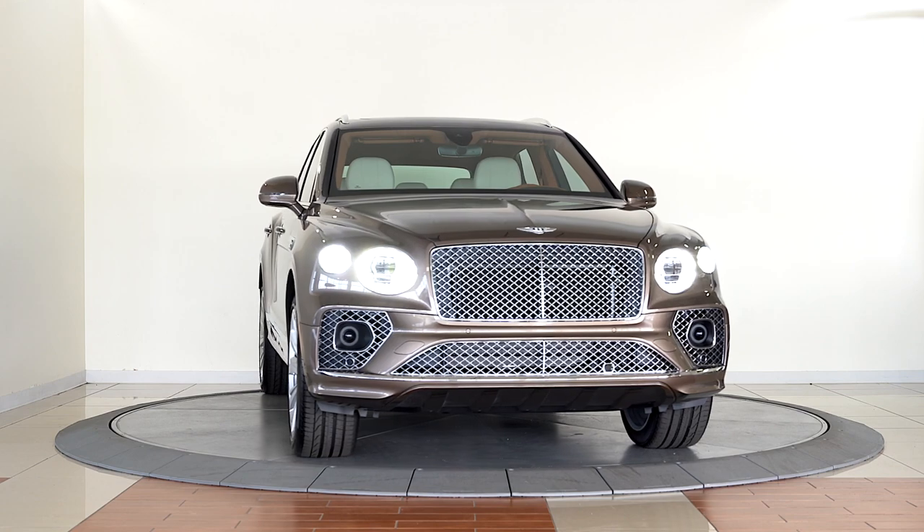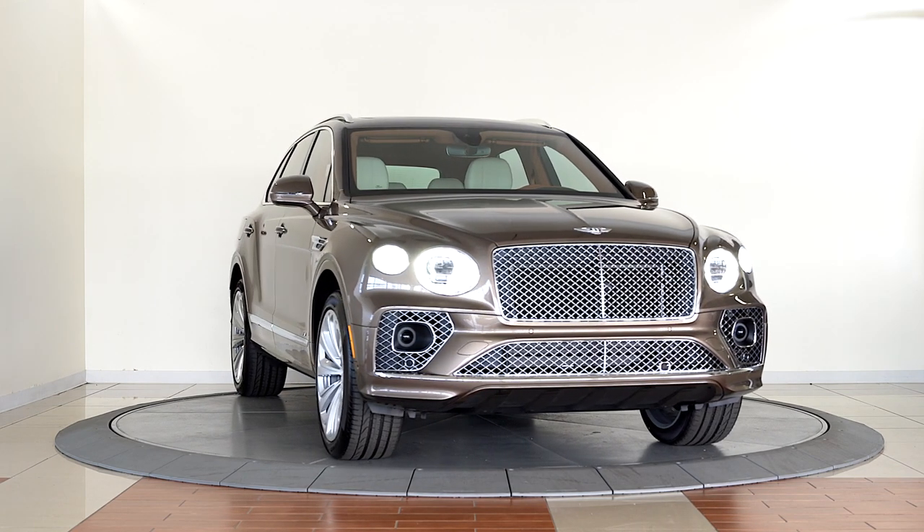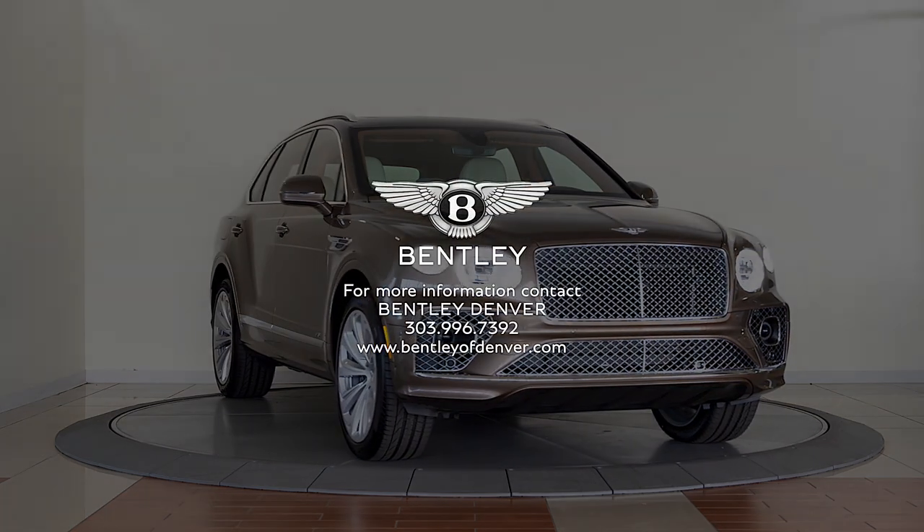Please contact the sales department at Bentley Denver to have a first look at the 2021 Bentley Bentayga today.